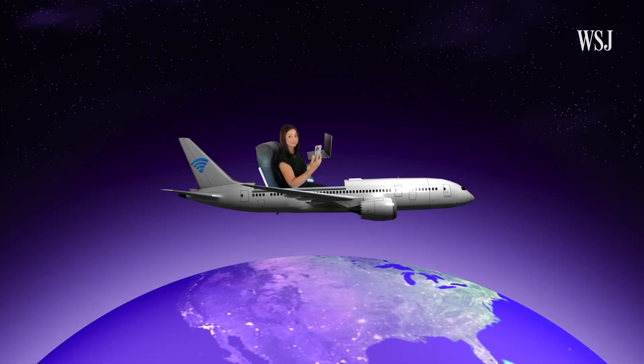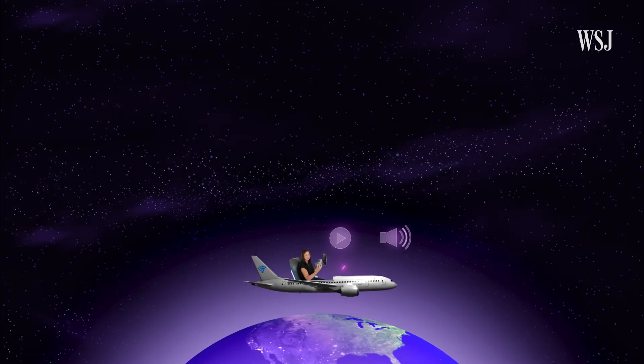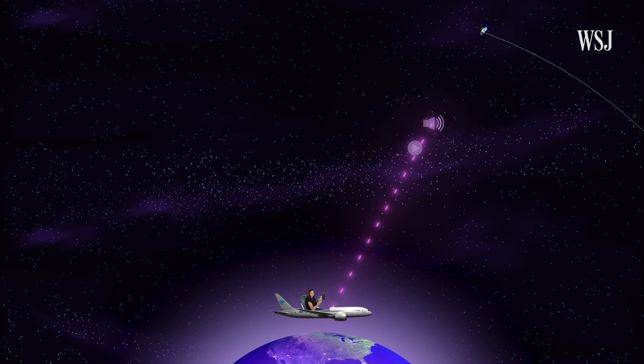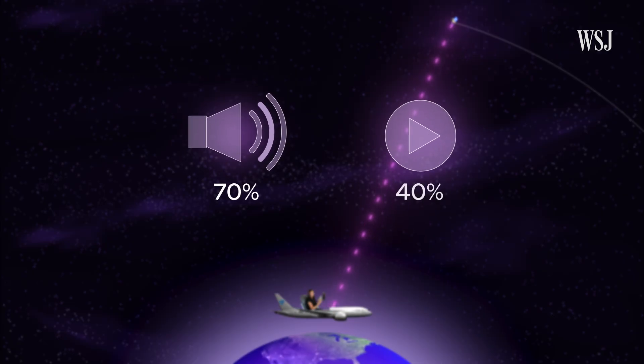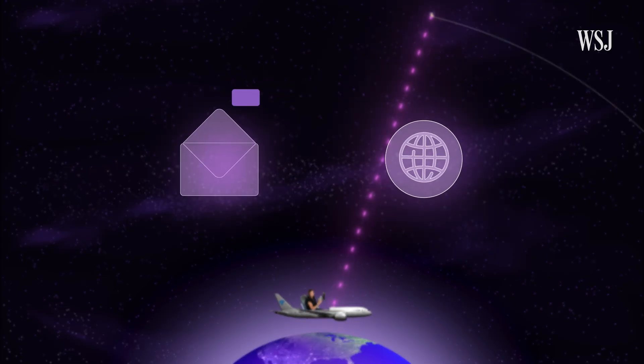Geo is faster than old cellular systems, making streaming video and audio possible. But the latency — how quickly data travels — is slower because those satellites are so far out in space. And not all geo-connections are equal. Nearly 70 percent reported being able to stream music, but with video, only 40 percent said they could stream Netflix or another service. For the most part, email and web browsing worked.